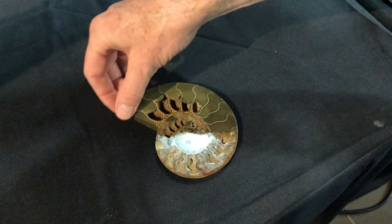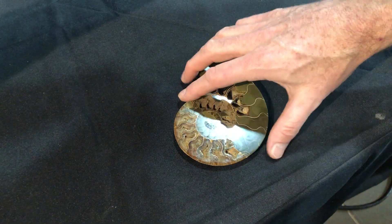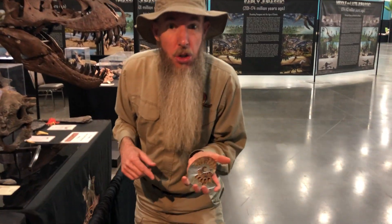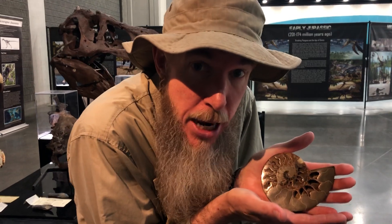You are under my control! Mwahahahaha! I'm just kidding! It's Fossil Friday! And what I have here is something from my own personal collection. This is what we call an ammonite.